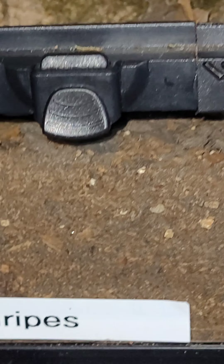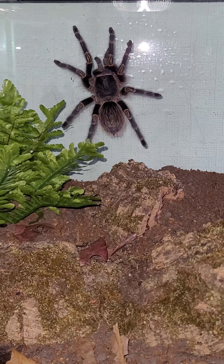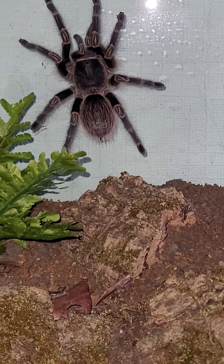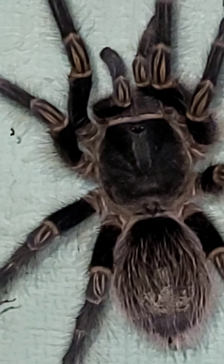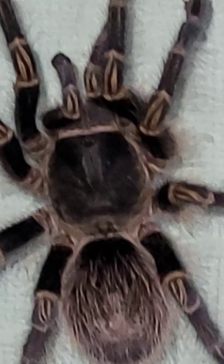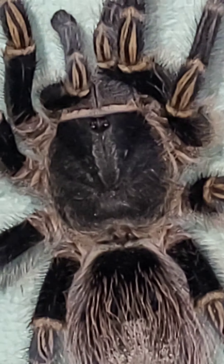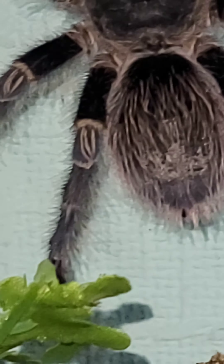Here's my little Grammostola stola some morning — she decided to be in the boreal spider. Let's have a good look at her anyway. She's beautiful. First time I've seen her on the glass.